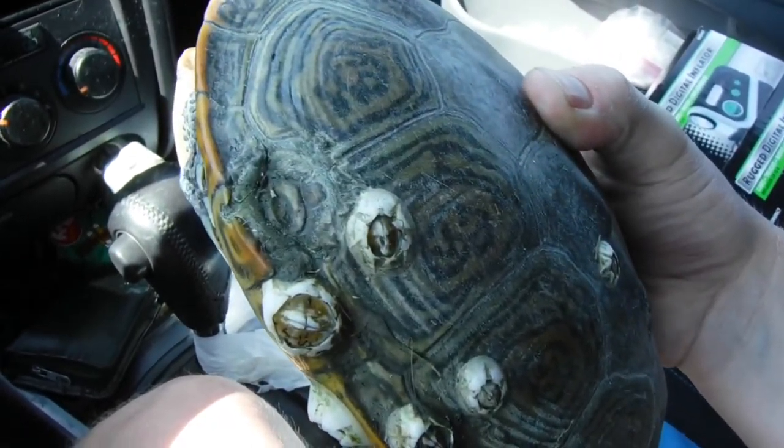This is a Diamondback Terrapin. Like the mottling on the back is sort of like a diamond print - that's why they call them that. And I'm going to show you later where I'm going to put him.